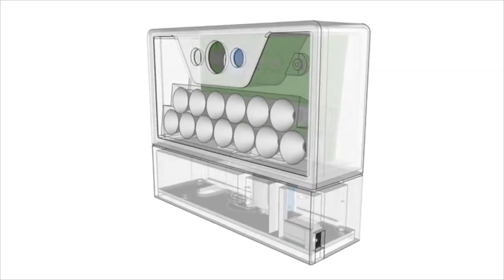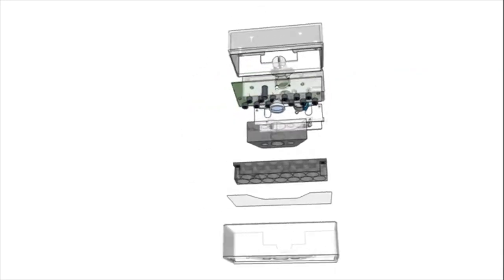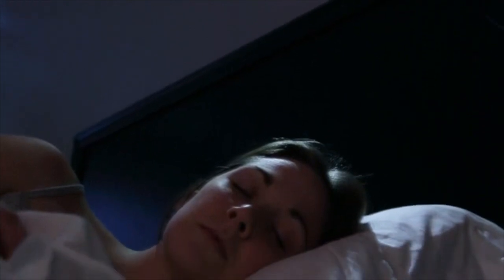We didn't want to create just another sleep tracker or novelty alarm clock. We wanted to wipe the slate clean. What was the best experience that we could bring to somebody as they start their day? That's what we think we've built with Wakey. By mounting to the wall above your bed, Wakey can make use of several new technologies that wouldn't be possible anywhere else in your bedroom — including a highly accurate sensor that allows Wakey to locate you in bed without using any cameras.